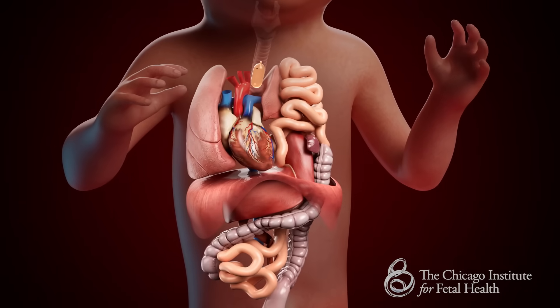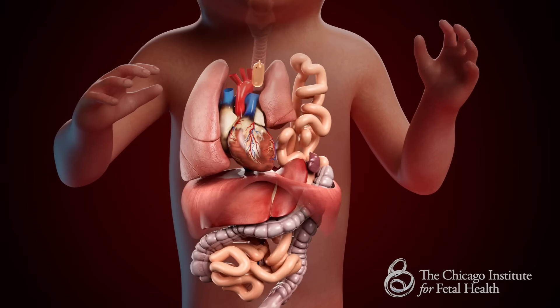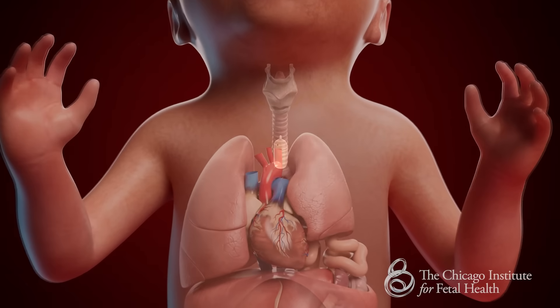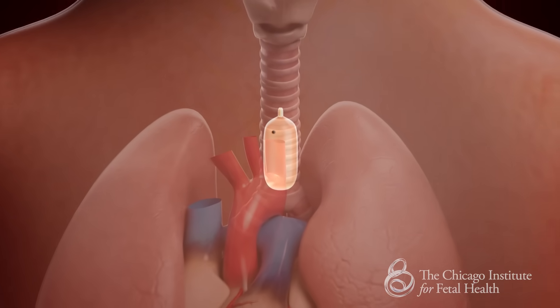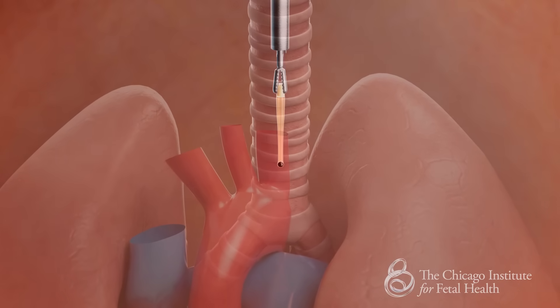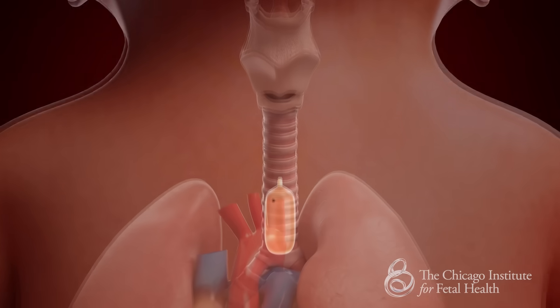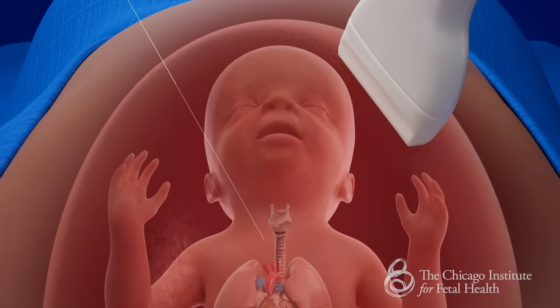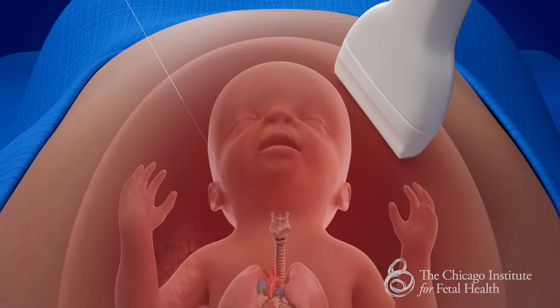The balloon is left in place for four to six weeks to accelerate lung growth. The pregnant patient and fetus are carefully monitored on a weekly basis until the balloon is removed. At 34 weeks gestation, the balloon is released in one of two ways. The fetoscope will be inserted into the mouth, and the balloon will be grasped, punctured, and removed from the fetal airway in a reverse procedure. In some cases, the balloon may be punctured under ultrasound guidance and deflated, then pushed out of the baby's mouth by the buildup of lung fluid behind it. Following balloon removal and short post-operative recovery, the patient returns home and is closely monitored. Ideally, the pregnancy will continue to full term, at which point the baby is delivered.